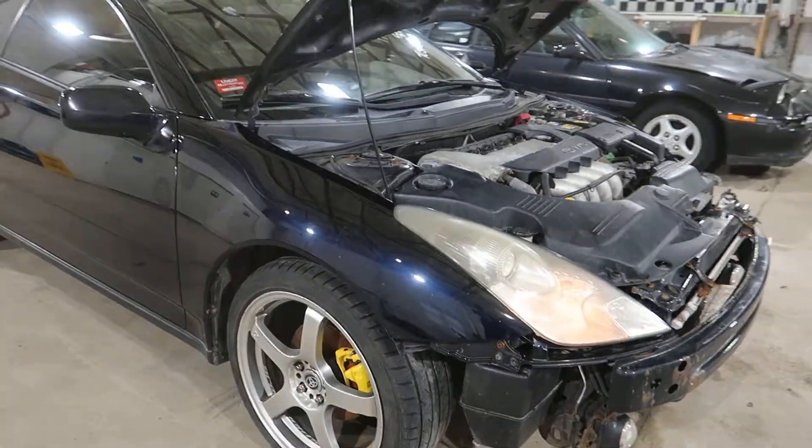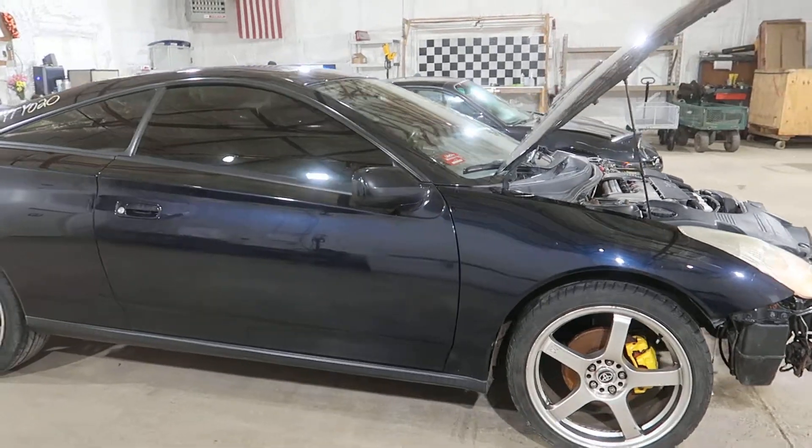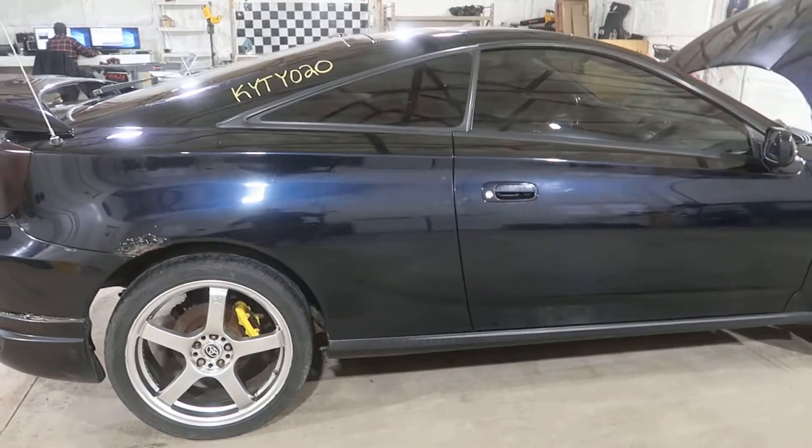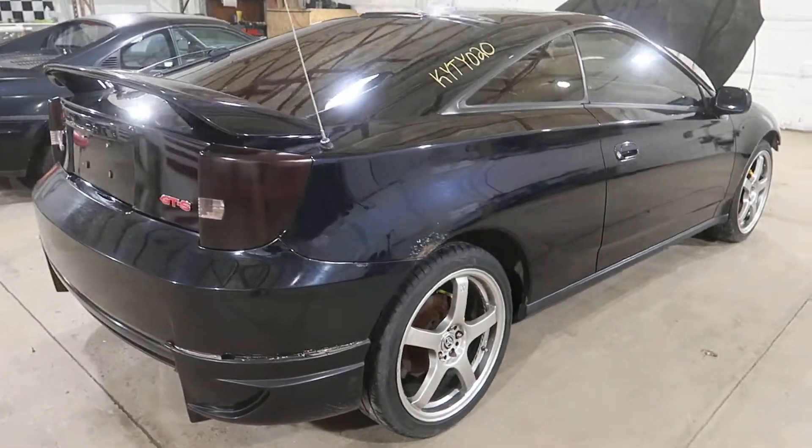Nice smooth runner. We got some nice looking aftermarket wheels on this unit. This is Black Mica Pearl — I call it blue.